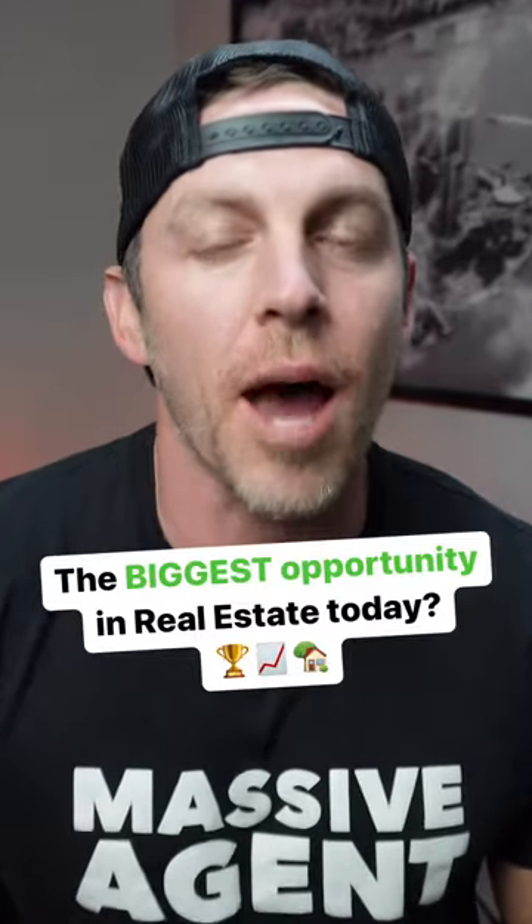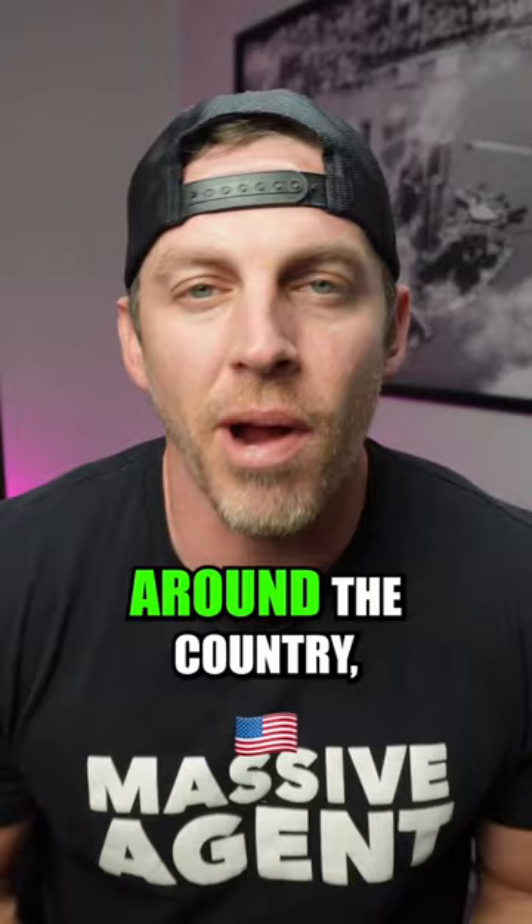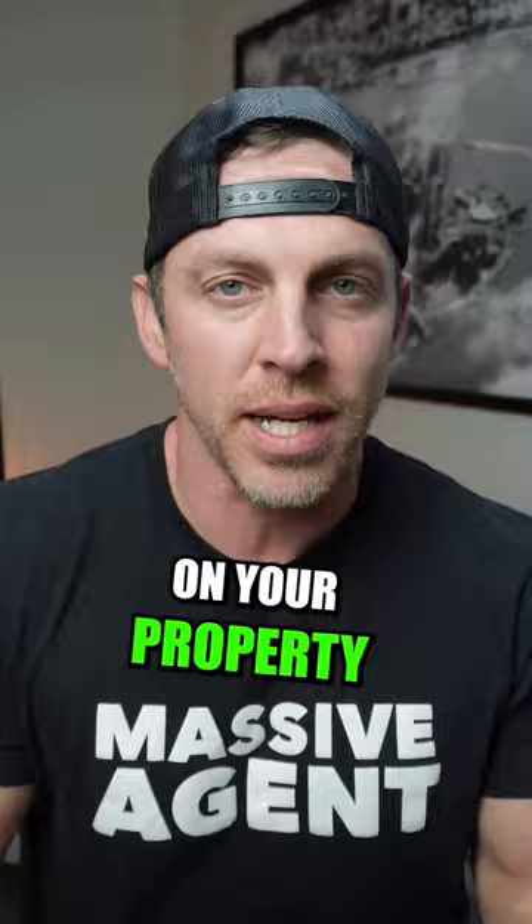This could be the biggest opportunity in real estate right now, and nobody is really talking about it. Putting an ADU on your property and renting it out to cover your mortgage. In many cities around the country, you're able to put an ADU or an accessory dwelling unit on your property and then use it as a rental.